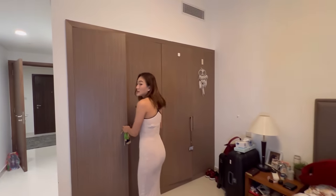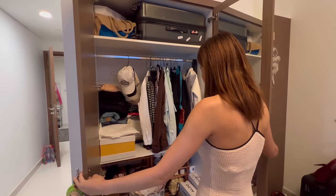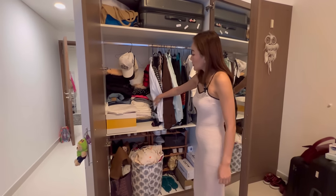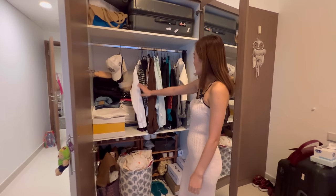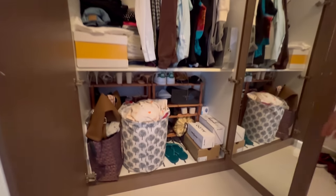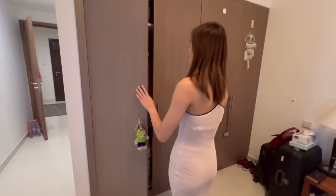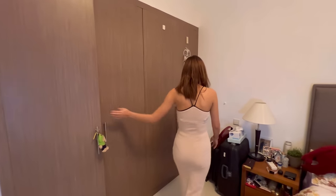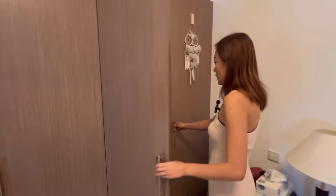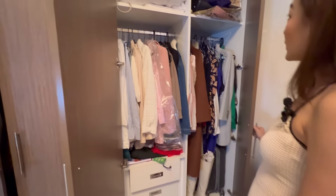And this is the closet area — it's quite messy! I store all my jeans, pants, and shirts here, and shoes on the lower section. Out here I hang my coats, long dresses, and so on.